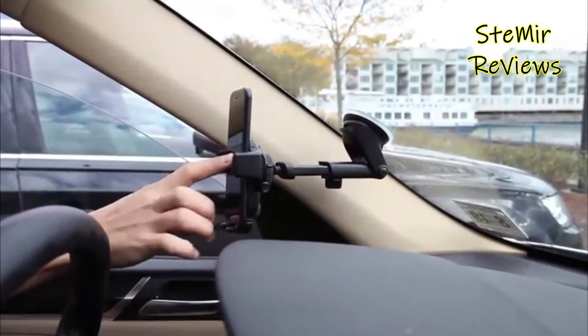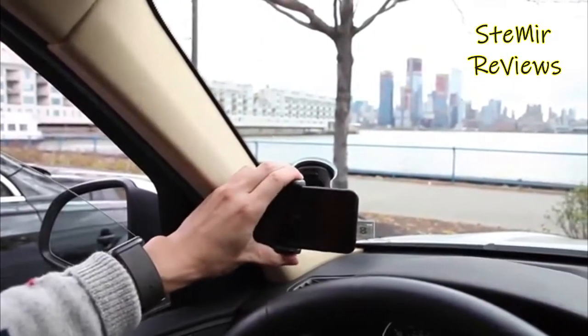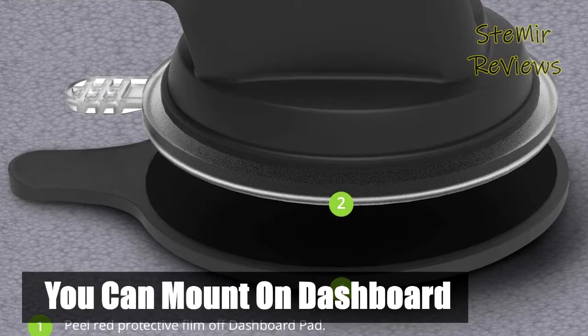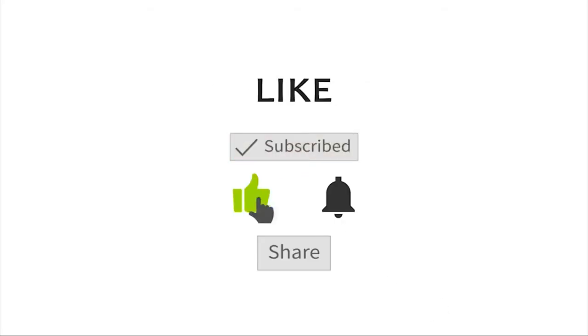Which windshield phone mount would you like to buy for your car? Leave us a comment below. If you liked this video, don't forget to subscribe and like. See you soon. Bye!